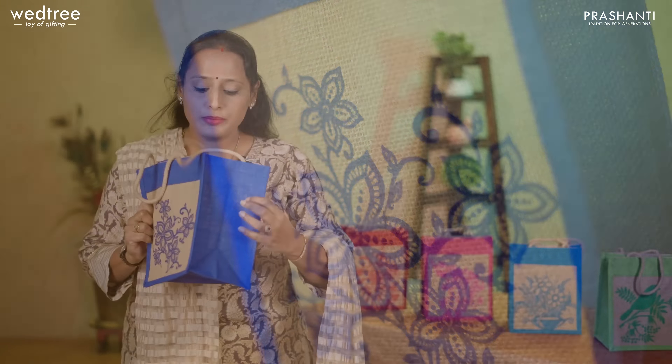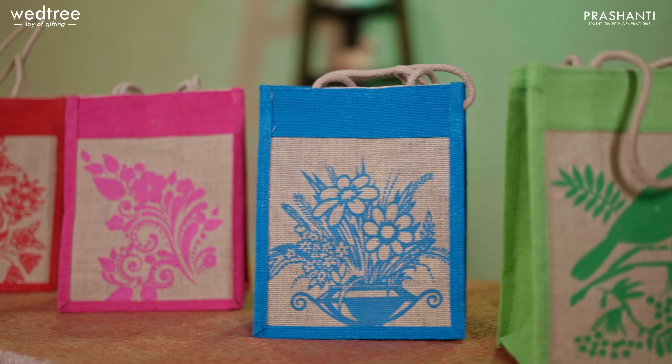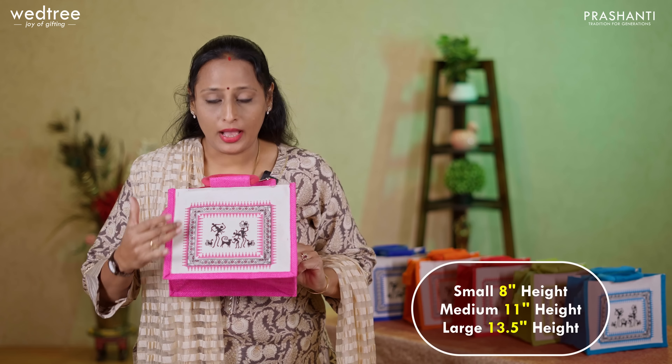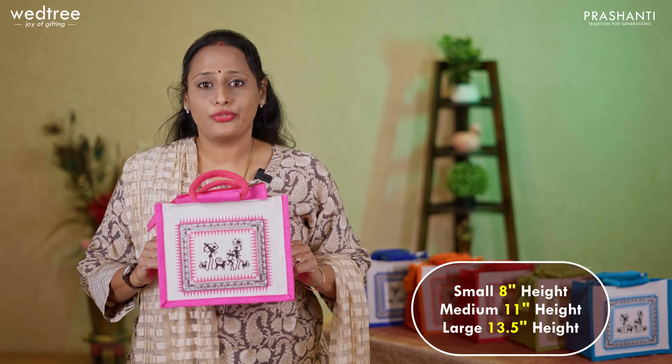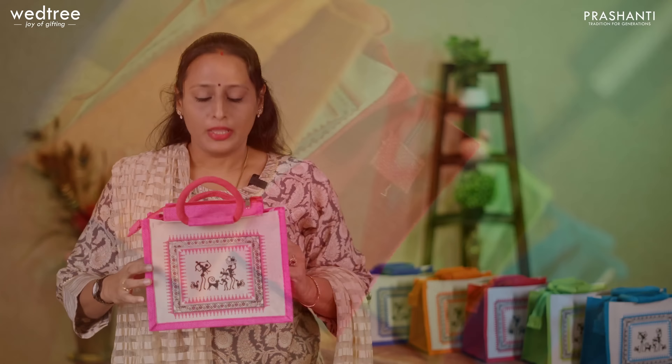Now over to Shweta from Vetri to take you through some beautiful eco-friendly jute bag collection. Hello everybody, hope you're doing well. This is Shweta. Jute bags are the most popular wedding return gift — mostly sought after for their affordable pricing, great utility, and most importantly these are eco-friendly. We have a wide assortment of jute bags in different sizes and patterns. Our jute bag collection starts from 45 rupees onwards. In today's video, I'm going to show you our best sellers — the top 6 jute bags that come in different prints and patterns.